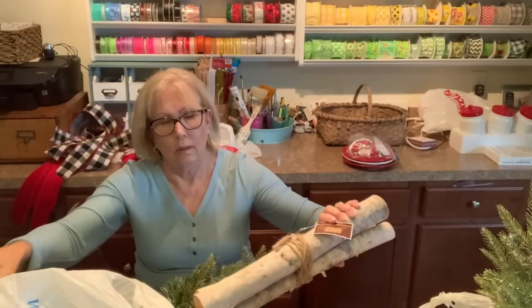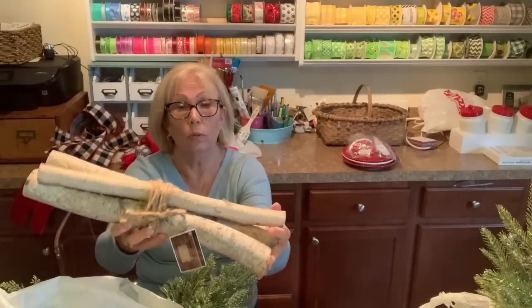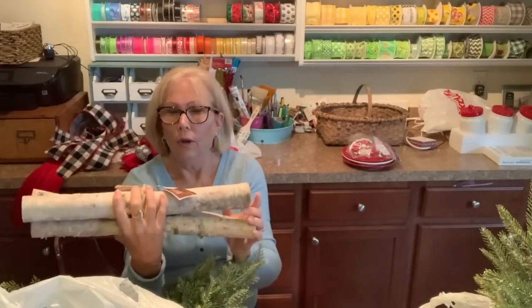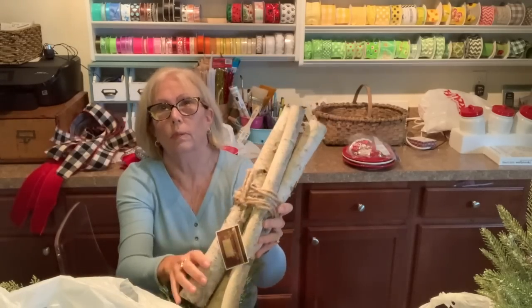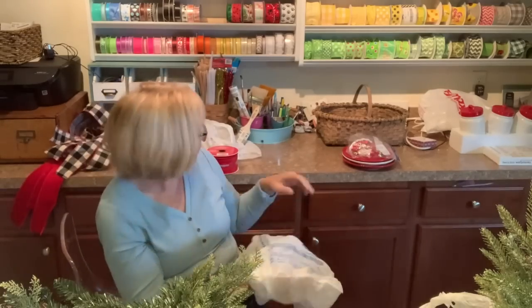Last year on my front porch I had a galvanized bucket with a pretty arrangement of greenery and styrofoam birch logs covered in birch paper. Well Walmart had what feel like real birch logs — they're heavy. I got some for about $6 to put in my bucket, and I'll just tie a pretty ribbon around it. Everybody needs to buy some wood every now and then!